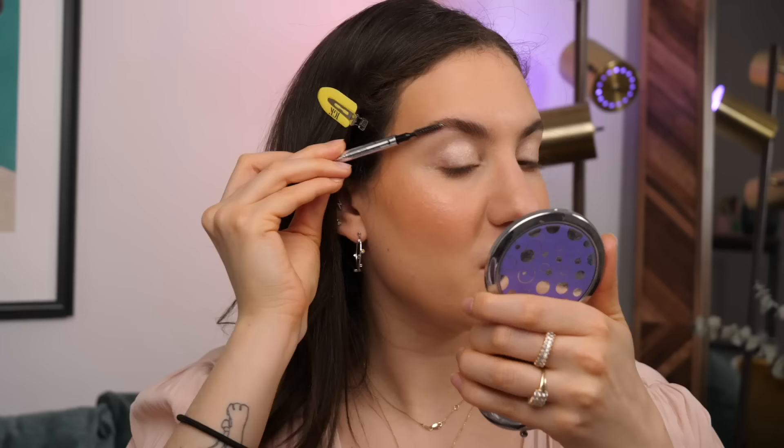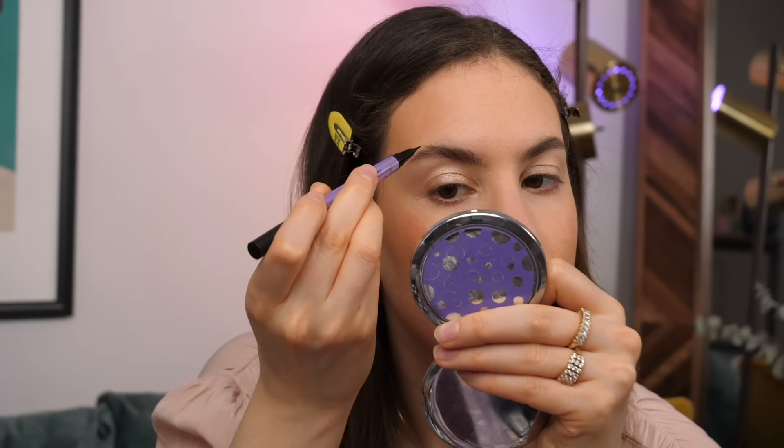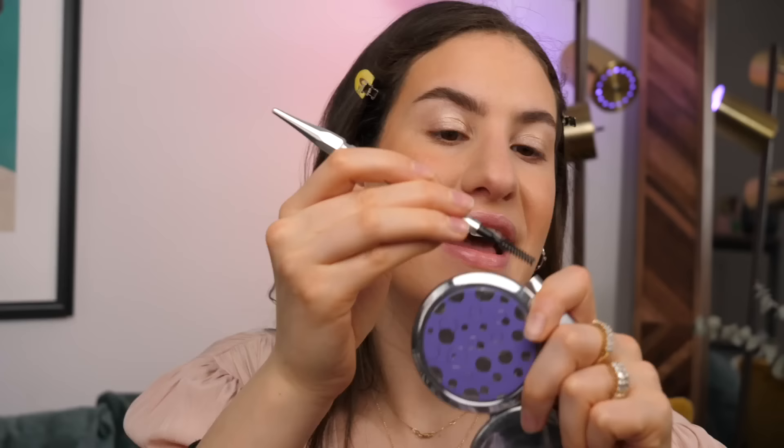I almost forgot to do my brows! I'm going to use my three brow products. I really enjoy brow pens especially with my new eyebrow shape. I use the Benefit Precisely My Brow mainly for the spoolie — even though I love the pencil, this other pencil doesn't have a spoolie so I need one on hand. I'm using this in shade Cool Cookie, creating small little hair-like strokes.